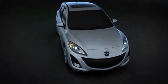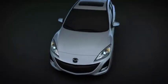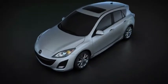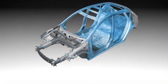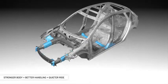The new body incorporates high tensile steel in key areas for added strength without adding additional weight. Bending stiffness has been improved by 7% for less body flexing. Reinforcements have been placed in key high load areas, such as suspension mounting points. Plus, metal thickness has been increased in strategic areas.